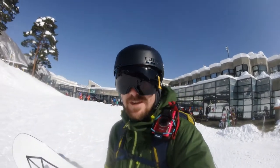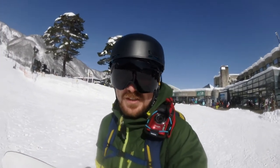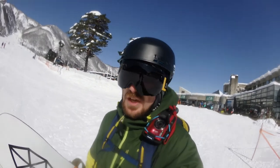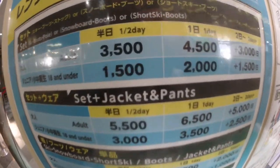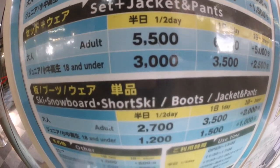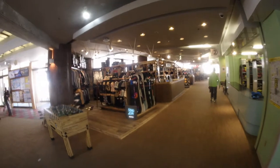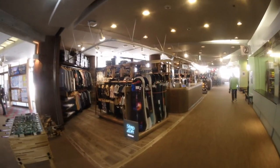The base lodge here at Goryu is absolutely brilliant. It has everything that you'd expect from a ski resort base, but also a few things that you don't — like a place to nap should you have worn yourself out on the slopes. You can get all of your rental gear in there — I'll put the prices somewhere on the screen — but also you can buy some stuff. They've got a Burton store and a couple of other local stores which have got a different range of brands. So there's plenty to check out.